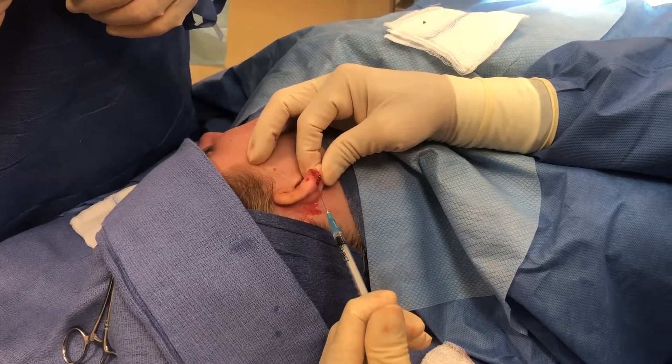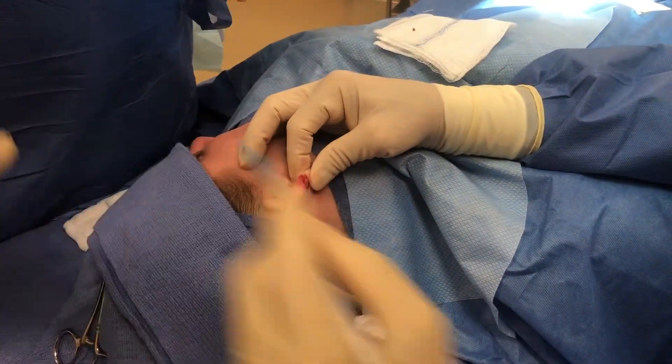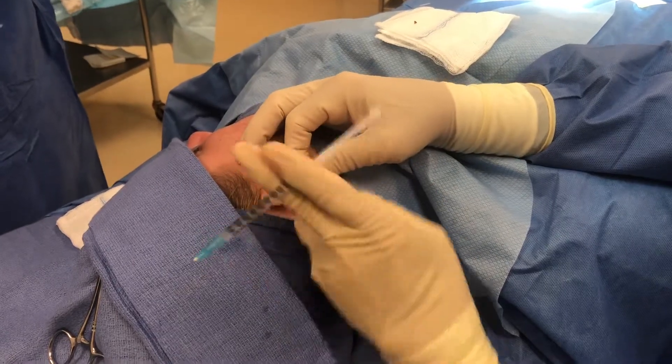I'm injecting the soft tissue as well as the cartilage with exosomes, and we'll use the rest to simply flood the bed.